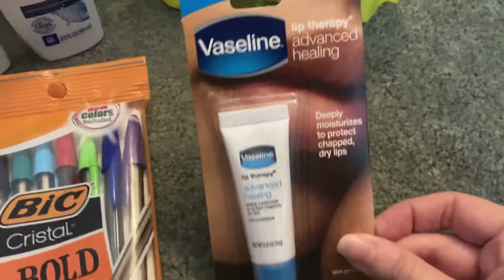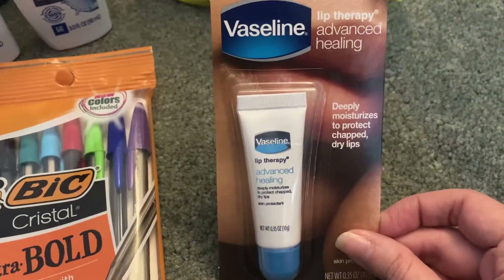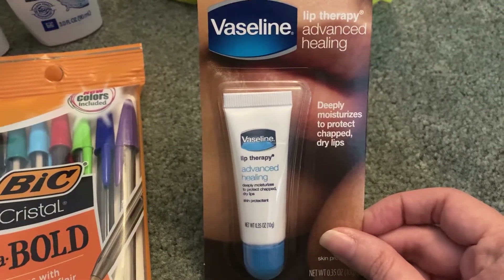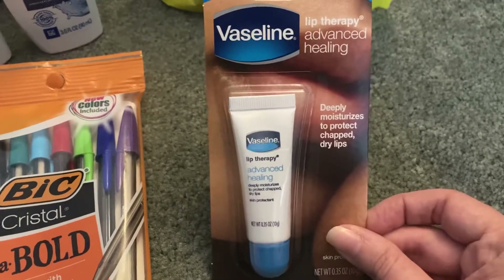The Vaseline Lip Therapy is priced at $1.25. We have an exclusive DG coupon on our app giving us a dollar off of any Vaseline item, making this just $0.25.